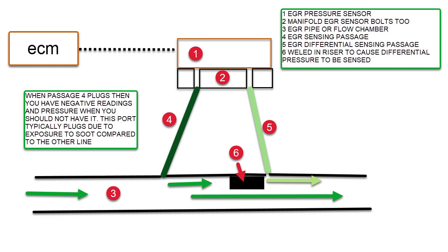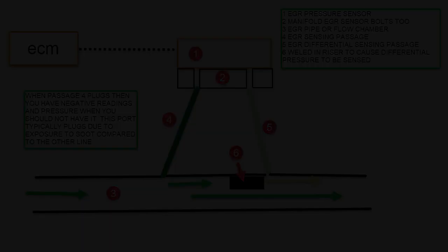When the ports carbon up, the sensor doesn't get correct pressures or readings. Pressure builds up in the ports, and if the carbon packing is dense enough it can't immediately release — that's why we saw the valve close with no EGR flow and the pressure drop very slowly instead of instantly. Once we drilled out those ports, everything went back to normal and the problem was fixed. Thanks for joining me on Engine Shop Joe.